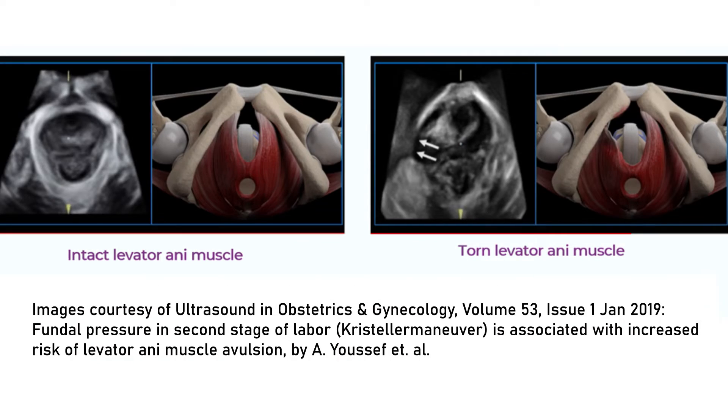3 months and 12 months after delivery, you will return for a study visit with a unique ultrasound to check on your pelvic floor muscles.